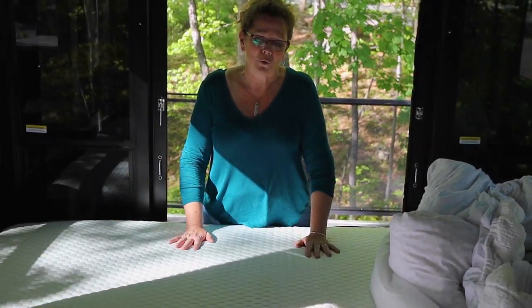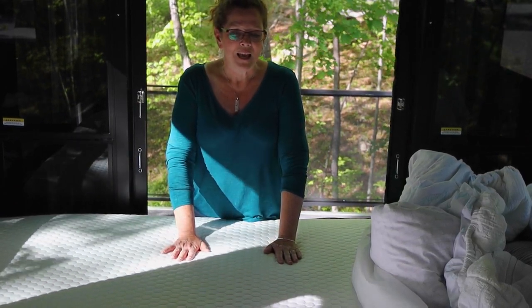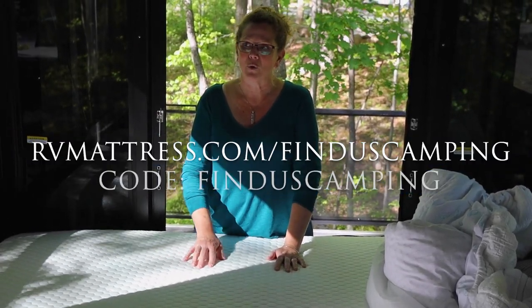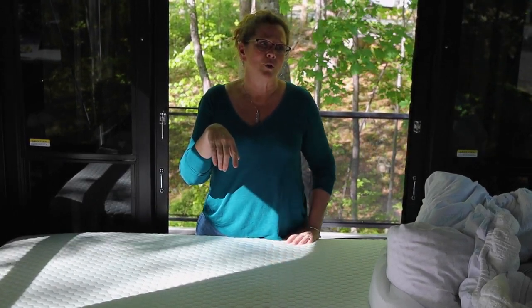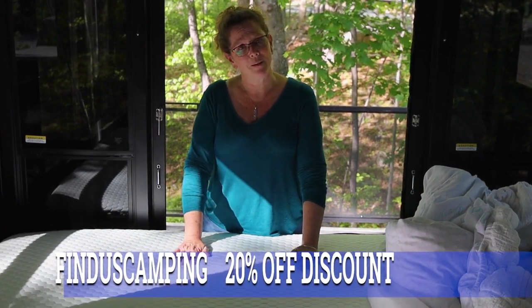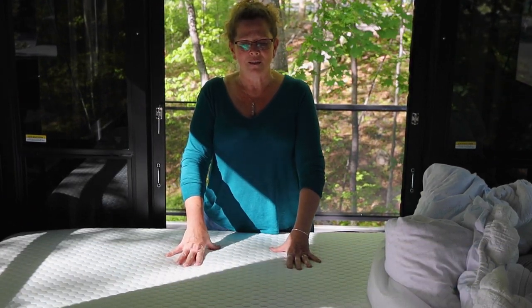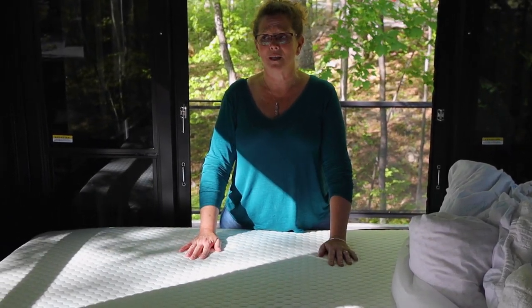It is very cool to sleep on, because I mentioned earlier that I am a hot sleeper. Overall, we are very pleased with our mattress from RV Mattress by Brooklyn Bedding. We mentioned in previous videos the 120-night sleep trial, the 10-year warranty, free shipping, and made in the USA — I just wanted to touch on all those points again. So if you get it and you're not happy and need something else, they will work with you to make that happen.